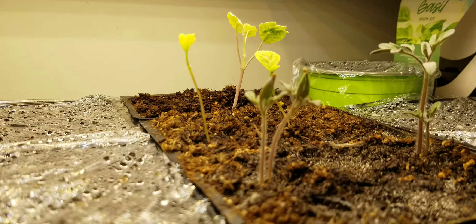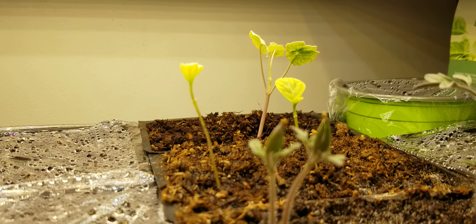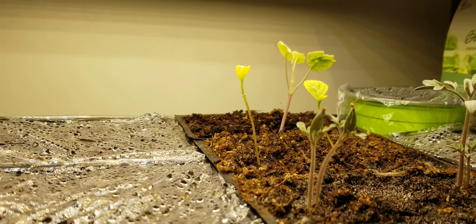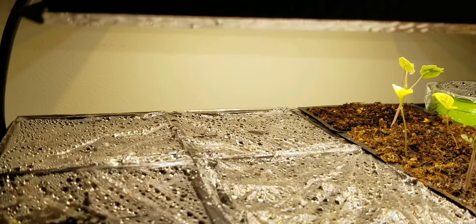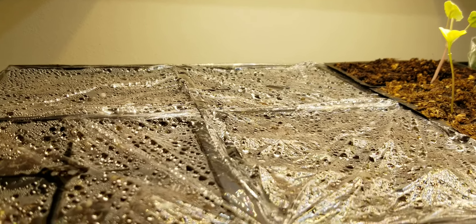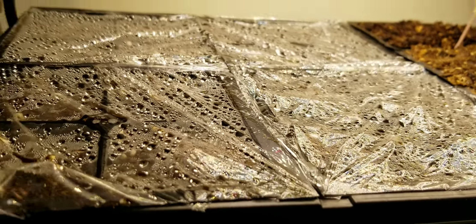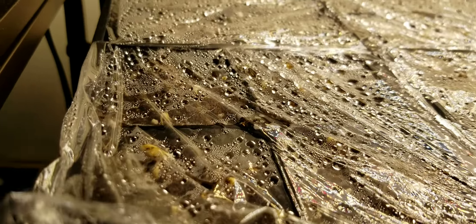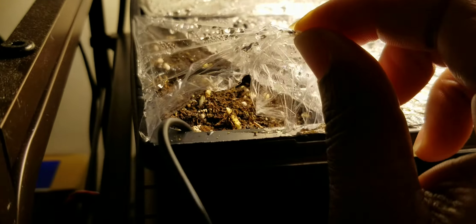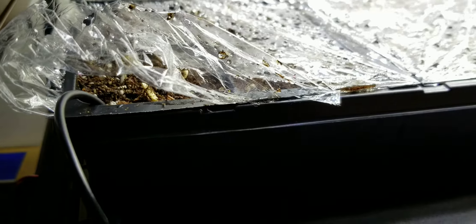The one in the back there is a nasturtium — I replanted them hoping to get something. I've also started my summer seeds: cucumbers, watermelons, and squash. Here we have a cell of cucumbers, and you can see some are actually coming up. I decided to do them all from seed.